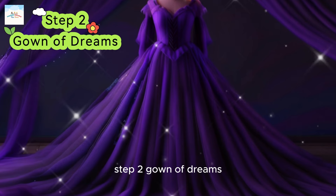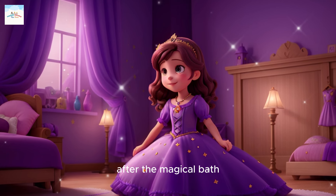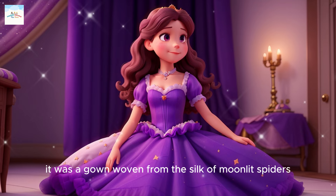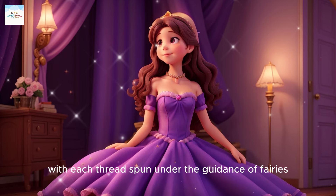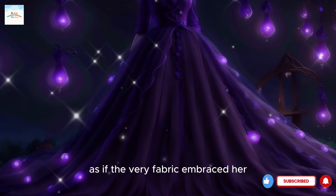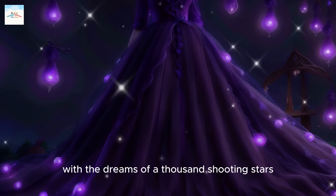Step 2: Gown of Dreams. After the magical bath, Sophia adorned herself in the Gown of Dreams. It was a gown woven from the silk of moonlit spiders, with each thread spun under the guidance of fairies. As Sophia slipped into the gown, she felt a sense of comfort and warmth, as if the very fabric embraced her with the dreams of a thousand shooting stars.